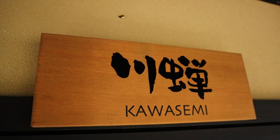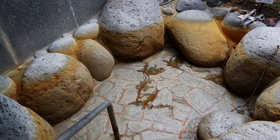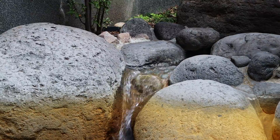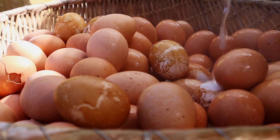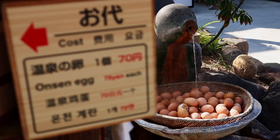An interesting thing about the private onsens in Hyotan is that when you arrive, they are completely empty. You are given a coin token which you put into a slot, which then turns the water on so you fill it up yourself. When you're finished in Hyotan, you can try drinking some of the onsen water, or enjoy eating an onsen-cooked egg.